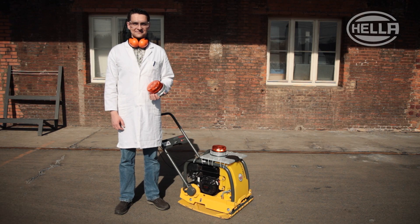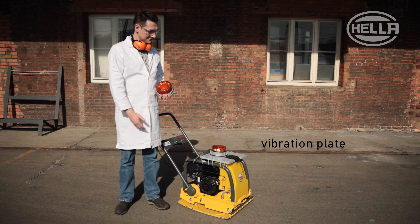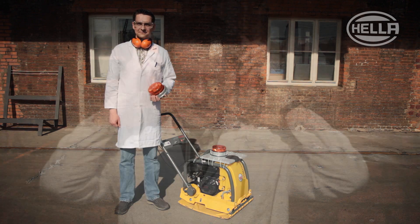To prove it, for this test we have mounted our beacon on an ordinary vibration plate, so that we can test extreme vibrations in a short time.